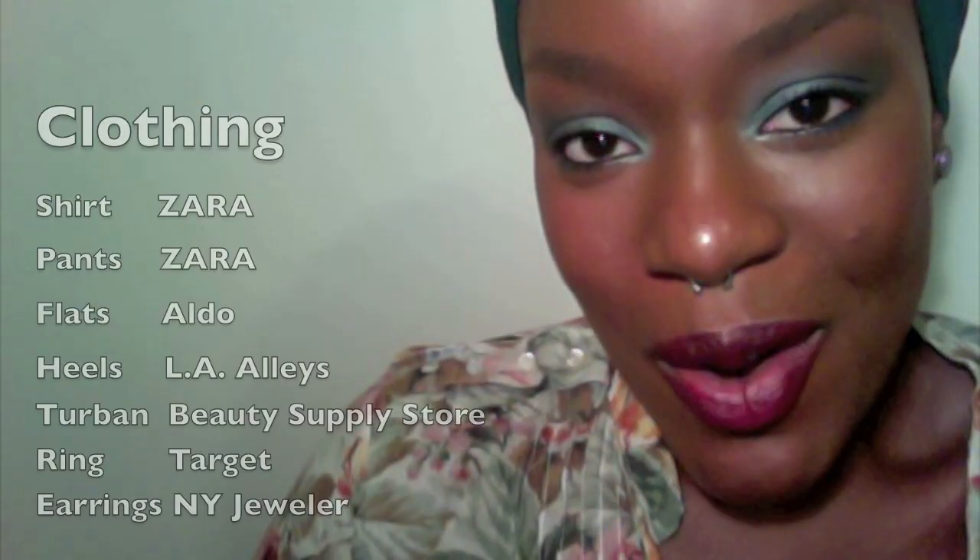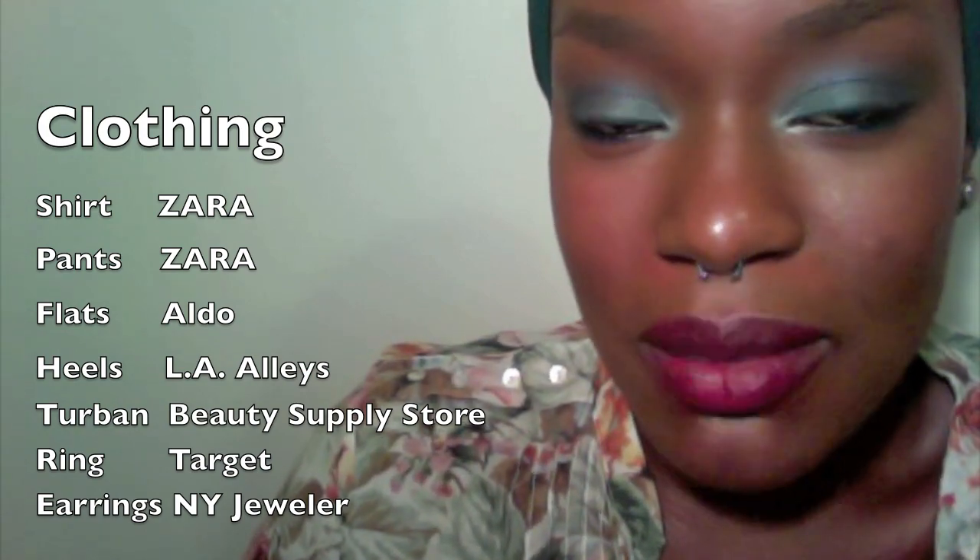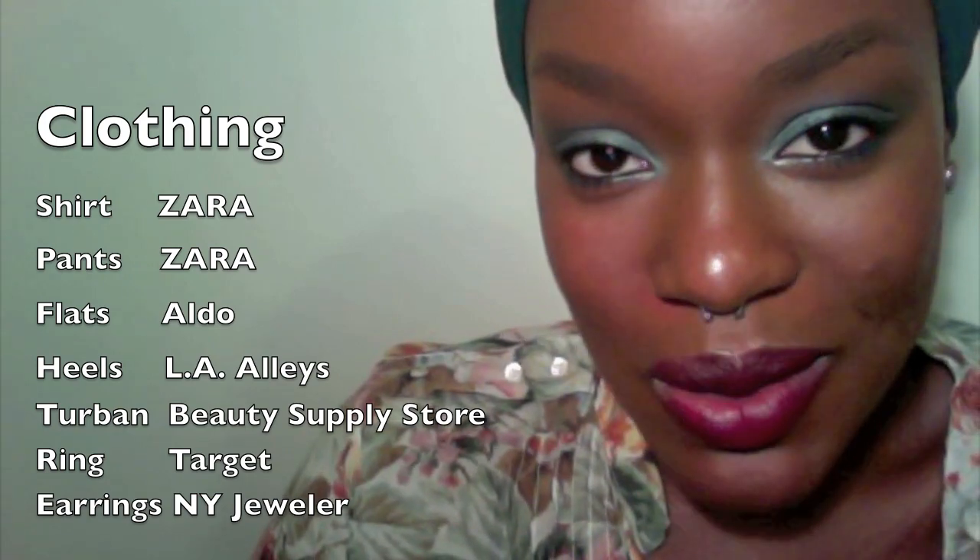Okay guys, that is it for your Fashion Forward Friday. I hope you enjoy this new format I'm trying out — if so, let me know in the comments. As always, thank you so much for watching, commenting, rating, and subscribing. I'll be in touch, and hopefully you'll do the same. Bye guys!